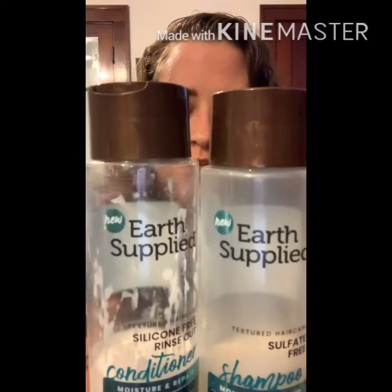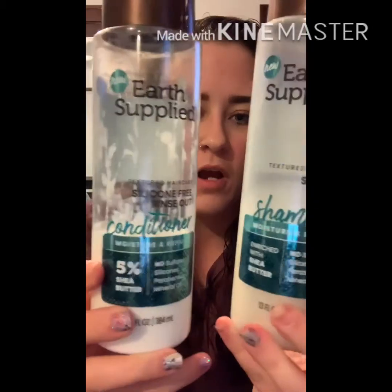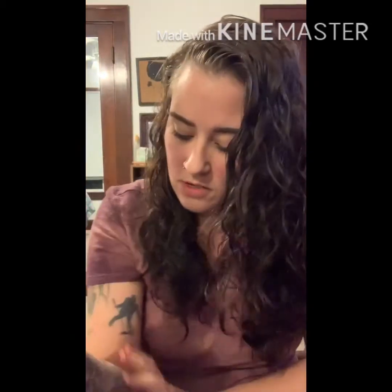I've had these for a couple of months, I think. I don't use a whole lot when I wash and condition my hair, so they're a little over half gone. I did find them online, though I don't know how much they were on Sally's website. I don't think you can buy them from the actual Earth Supplied website.